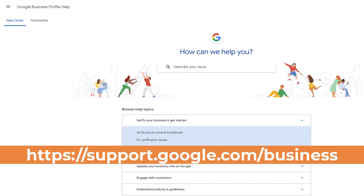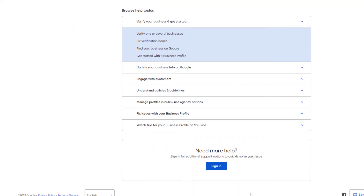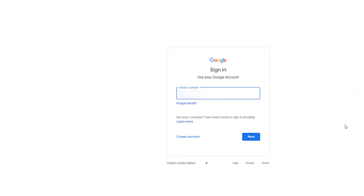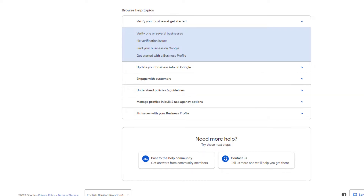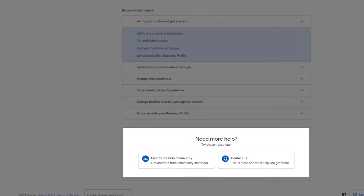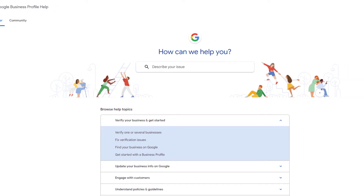Let's get started. Head over to support.google.com/business and scroll down the page. If you see a sign-in button, click on it and sign in with the Google account associated with the business profile from which the Google reviews are missing. Scroll down the page once more. You should now see two buttons: one called 'Post to the Help Community' and the other called 'Contact Us.'